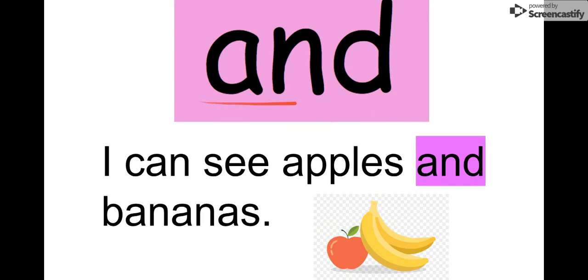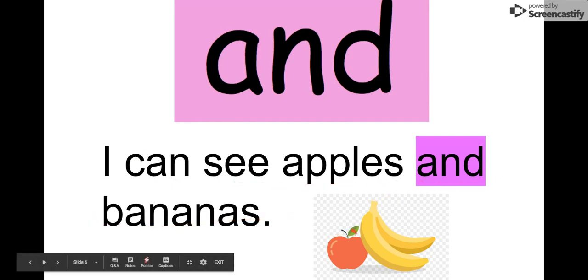Our next word is and. Let's say it together. And. A-N-D, and. You can read it in this sentence: I can see apples and bananas. There's apples and bananas. And. Here it is right there. Our word and.